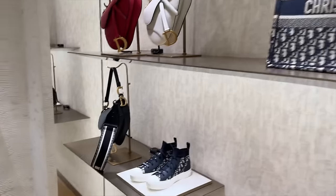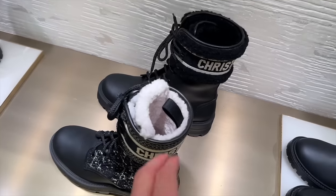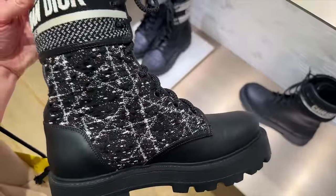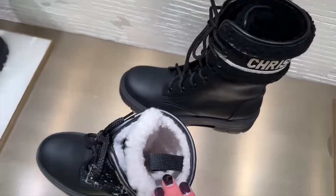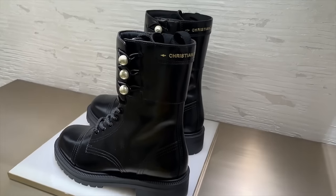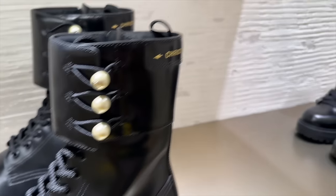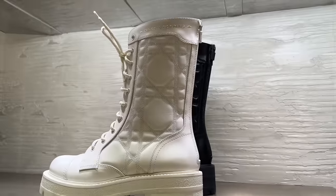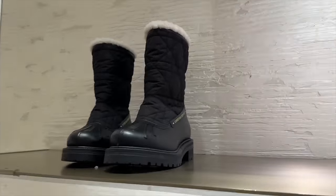A couple more bags here. Check these boots out — they've also got some furry boots here with Christian Dior on, in a tweed. They've also got them in black — fluffy lined boots. Some painted ones, little pearls with Christian Dior on the pearls. These leather ones and the cannage print — nice selection of boots here.